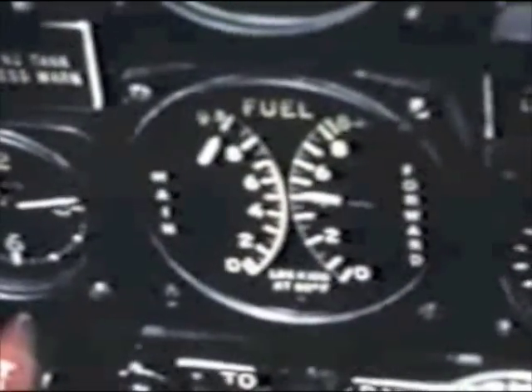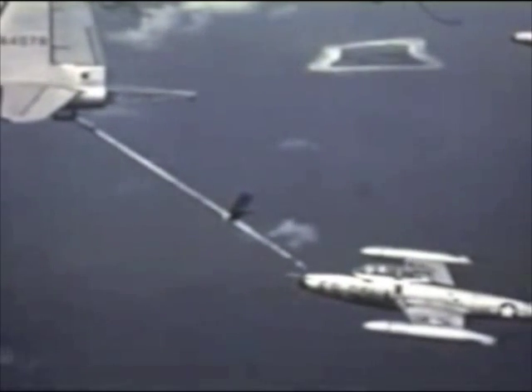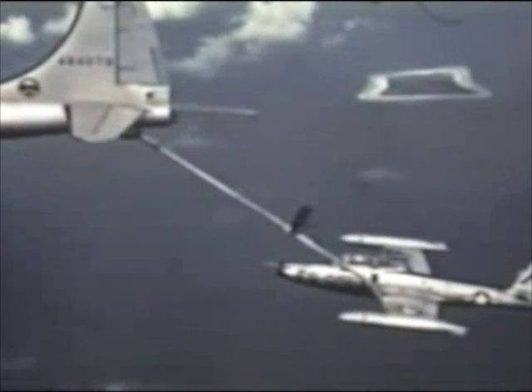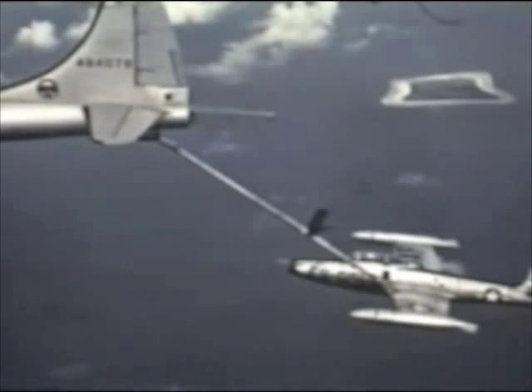One of the disadvantages of using jet fighters is their range. To handle this problem, KB-29 tankers — flying gas trucks — are in the air to refuel the jets on the way back from their sampling mission.